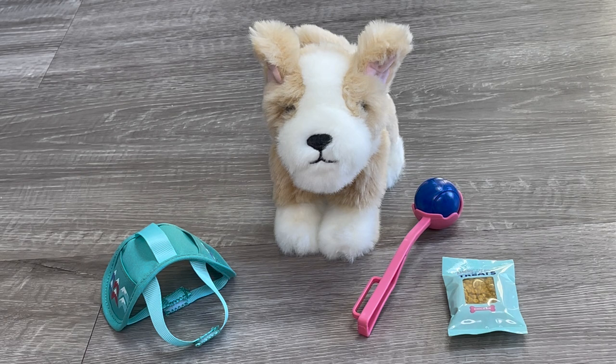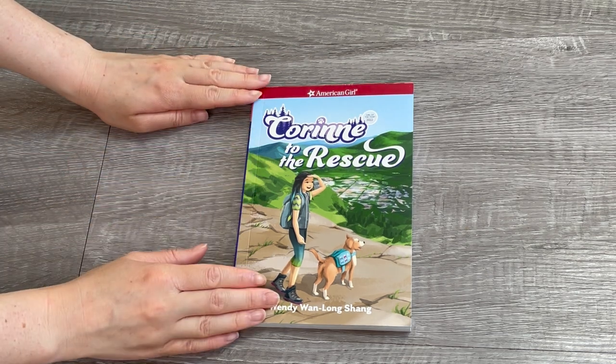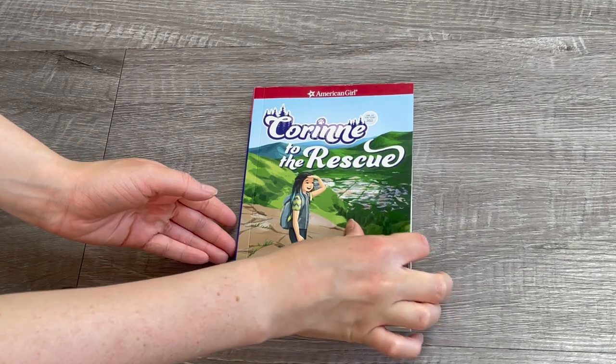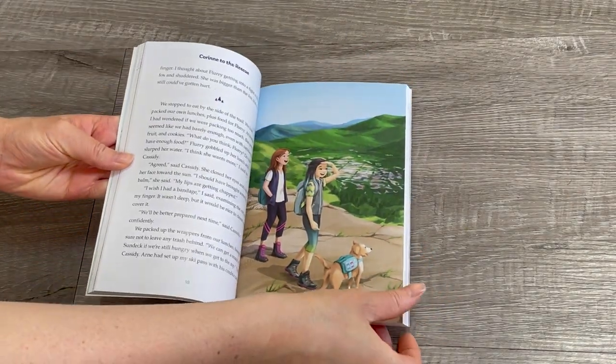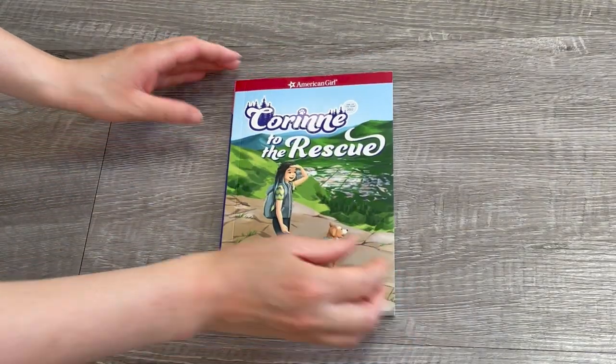I would definitely recommend purchasing this set if you're looking to complete Corinne's collection. This book is book two of the collection — it's called 'Corinne to the Rescue.' It follows along after the first Corinne book, which comes with the doll but can also be purchased separately. I love the front cover showing Corinne and Flurry. When you open it up there are some illustrations inside and it's a classic chapter book where you get to learn more about her character.